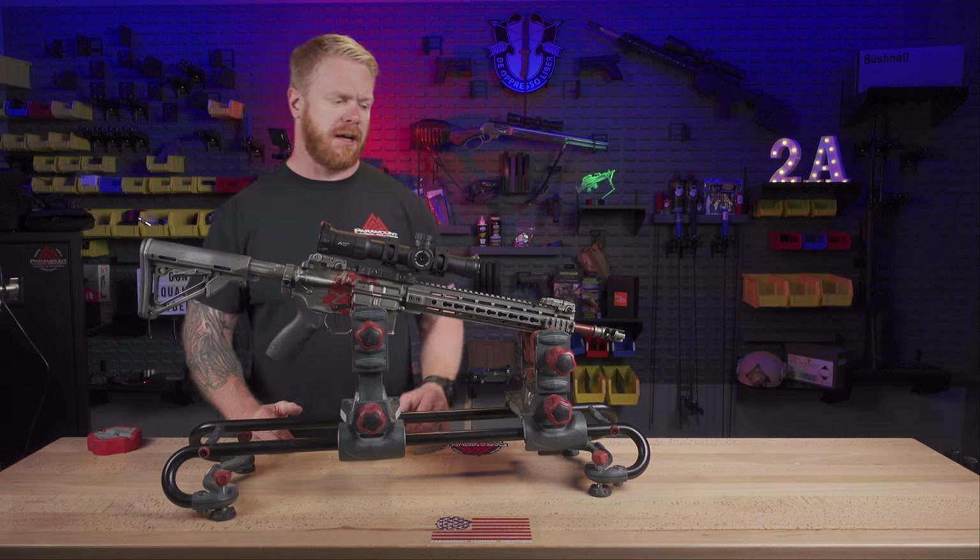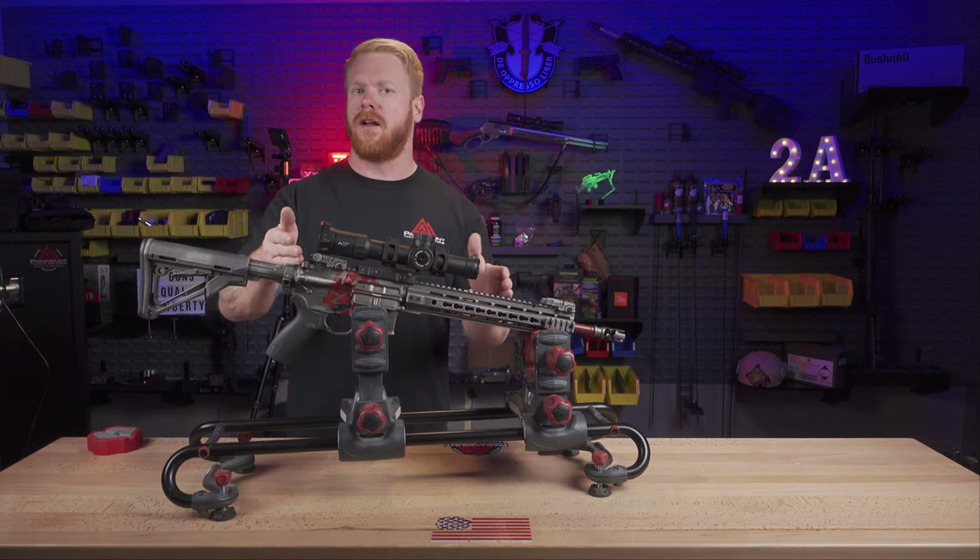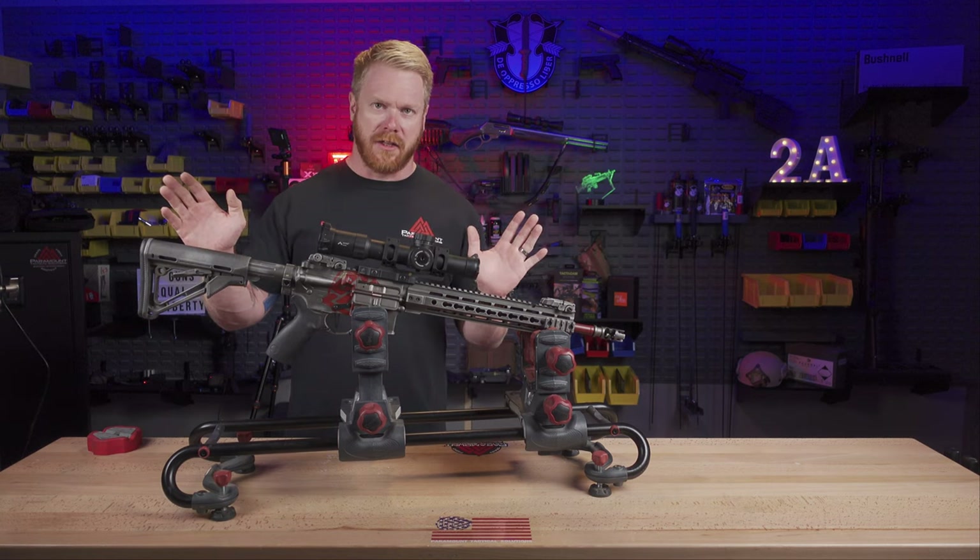Well beyond 10,000 rounds typically. There are lots of variables in that — what type of barrel, the quality of the barrel, the type of ammo you're running through it. I have not met too many AR-15 owners that have actually shot their barrel out.